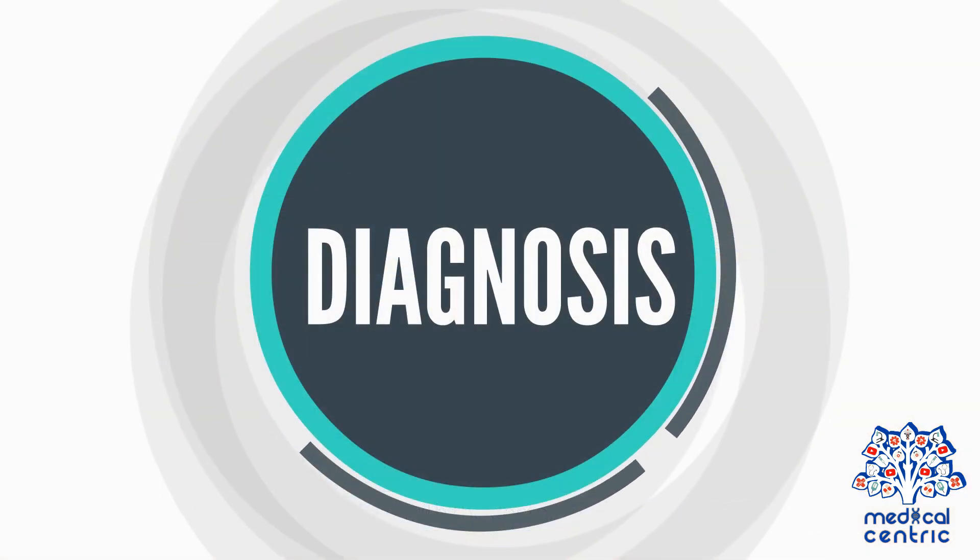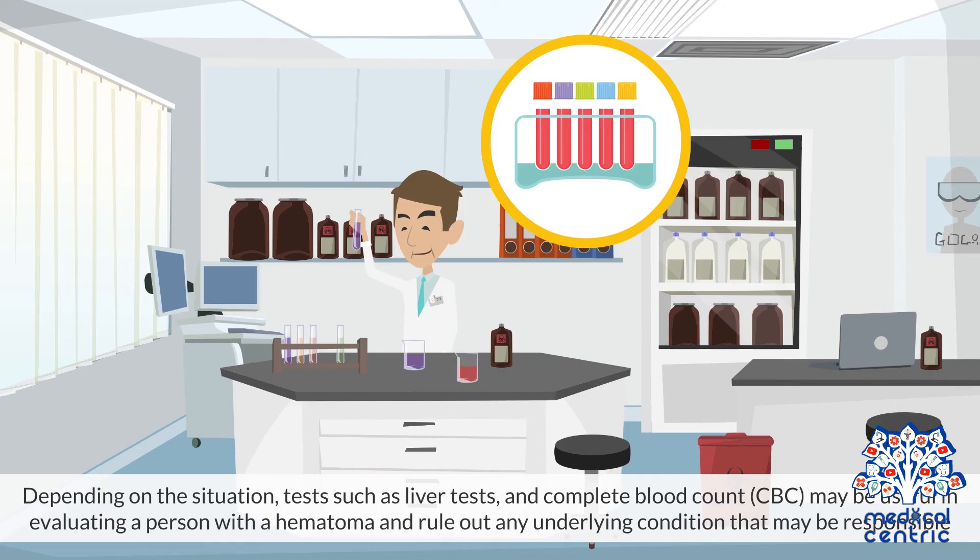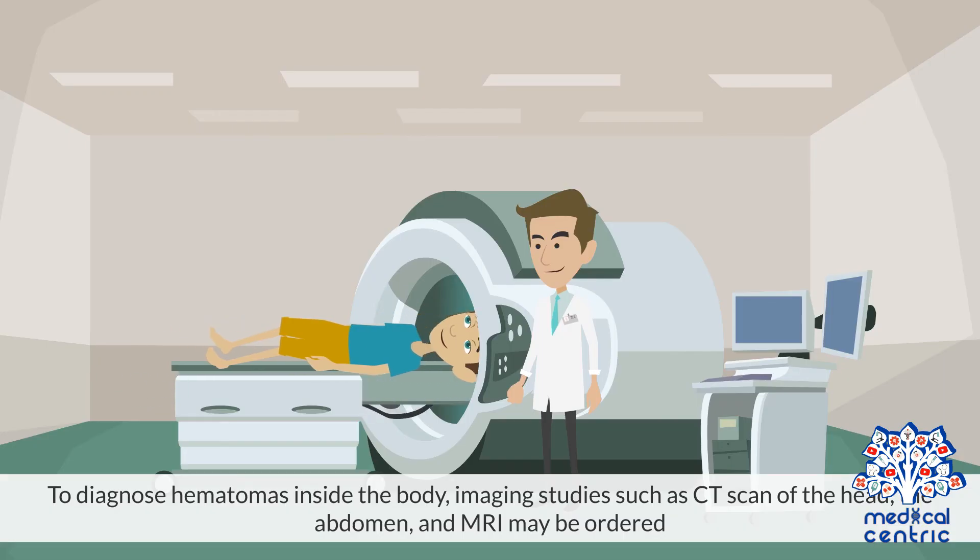Diagnosis and Treatment. To make a diagnosis, the doctor will review your medical history and carry out a physical inspection. Depending on the situation, tests such as liver tests and complete blood count (CBC) may be useful in evaluating a person with a hematoma and ruling out any underlying condition that may be responsible. To diagnose hematomas inside the body, imaging studies such as CT scan of the head, the abdomen, and MRI may be ordered.